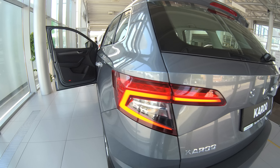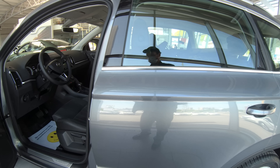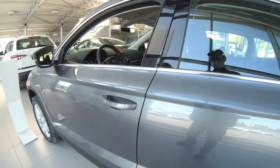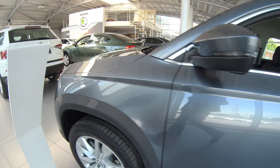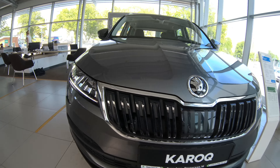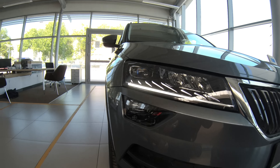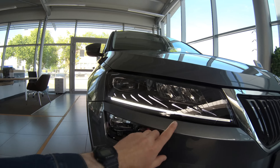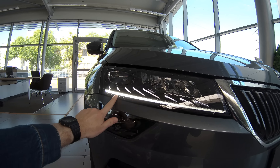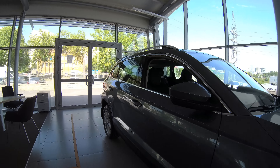Огни — смотрится очень шикарно. Закрываем дверь — легко и просто. Как у EFL — яркий, чёткий ходовой огонь. И реснички подсвечиваются. Прикольно, мне нравится.